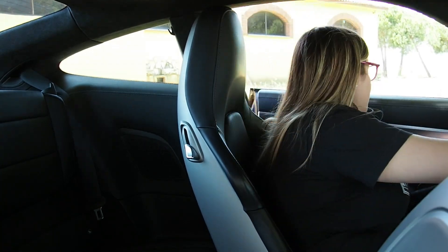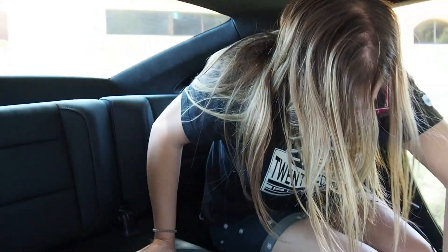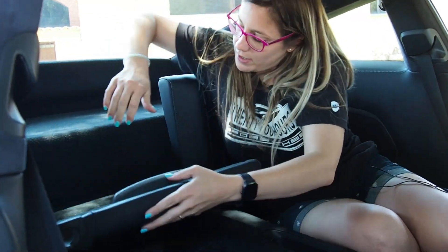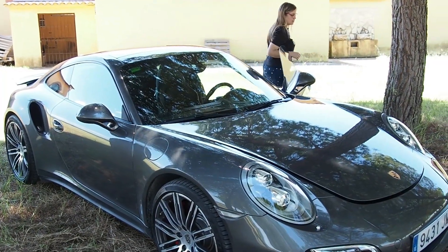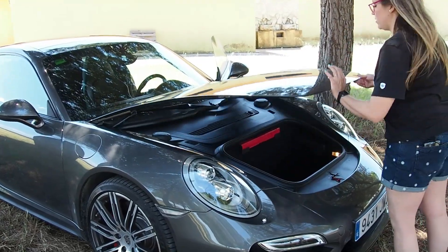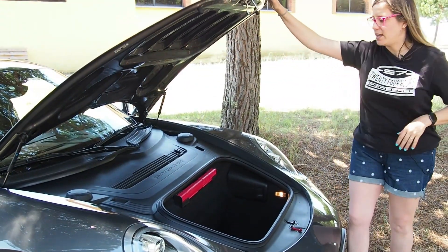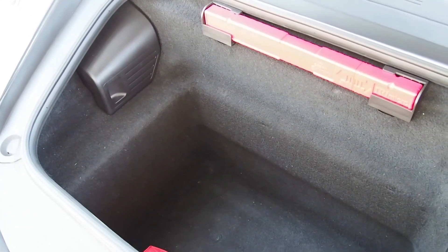Y ahora os enseño los asientos traseros, si es que se les puede llamar así. Son una suerte de banquetas ubicadas en el poco espacio que deja la caja de cambios. Pero si abatimos el respaldo, tenemos más espacio de carga, que siempre nos va bien para desahogar al maletero. Como veis, el maletero tiene que adaptarse a las formas del frontal. Aún así, el espacio de carga es muy generoso y dos maletas de tamaño medio caben sin problemas.